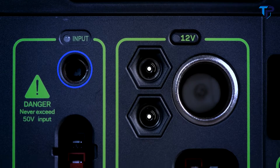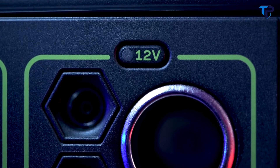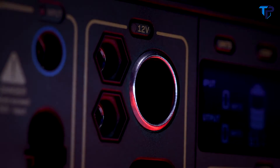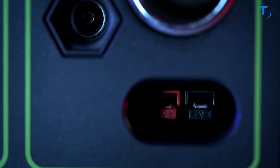Two 6-millimeter 12-volt output ports which pair well with some of our lighting options. A 12-volt car charging port with up to 13 amps of regulated output.